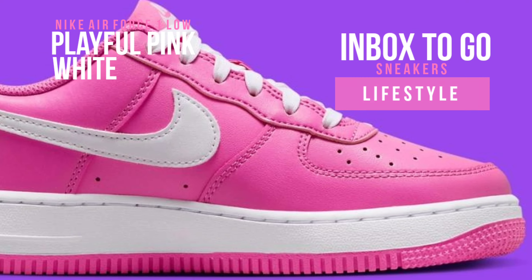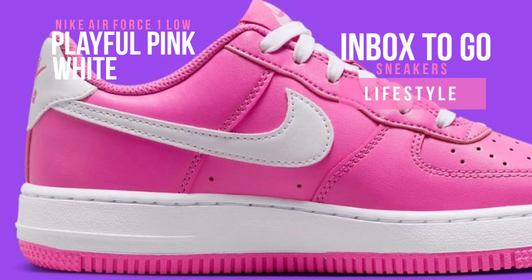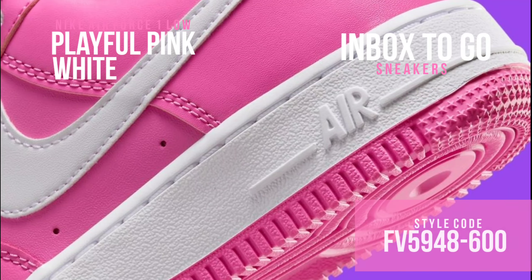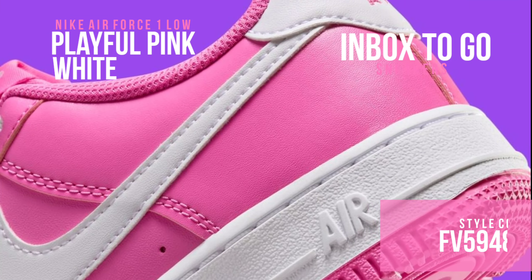A kids-exclusive Air Force One Low has just surfaced, with a fun pink and white color pattern that is sure to please. Featuring a primarily pink leather top, this endearing interpretation of the classic shape exudes a clean, young spirit.